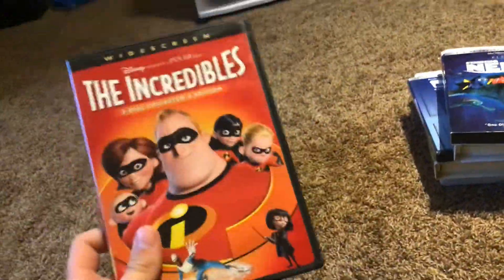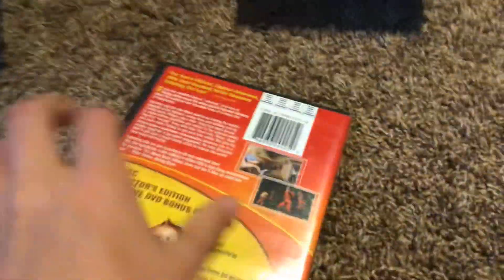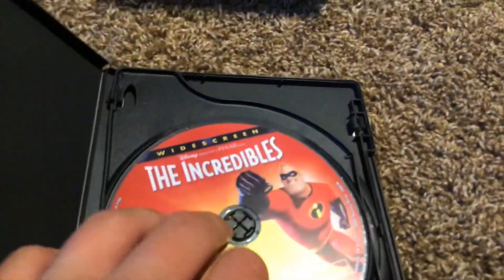Here's The Incredibles. Here's the front, the spine, and the back. Here's disc 1 and disc 2.